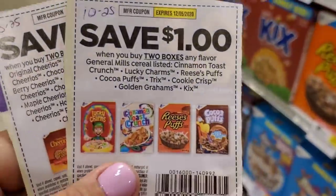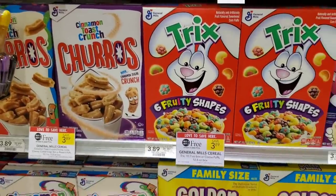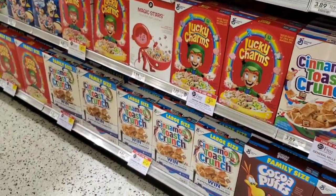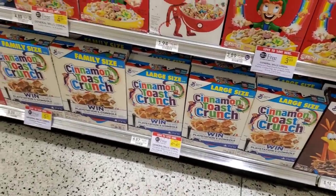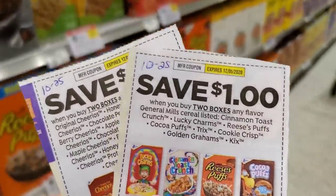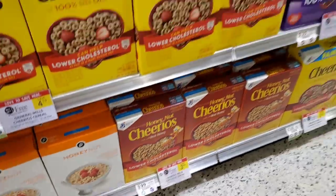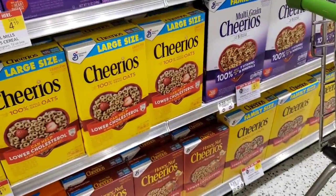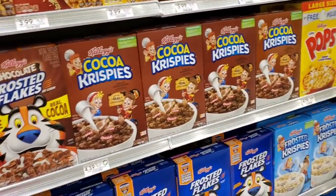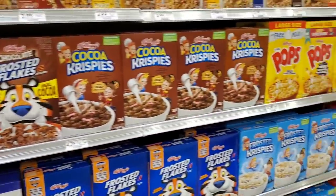We have a couple of cereal coupons — the first is on these General Mills cereals listed here. There's a dollar off two, and the least expensive ones are $3.89. If you get two of the $3.89 ones and use a dollar off two, it'll be $2.89 — not a bad deal. Cheerios is buy one get one free; the one I'd get is $3.99 so it would be $2.99 total, a $1.50 each.